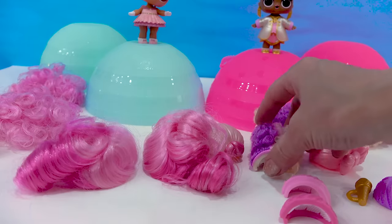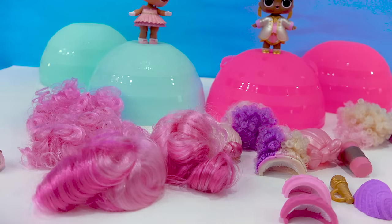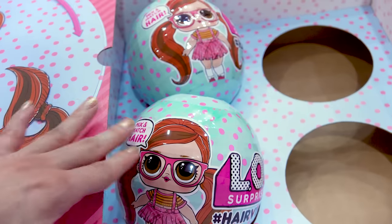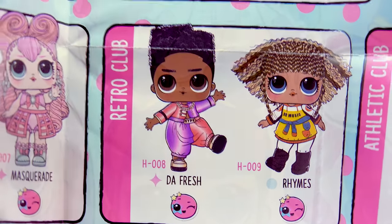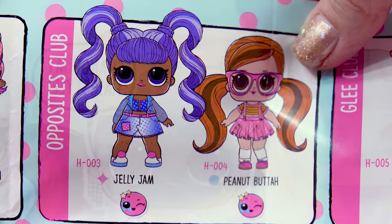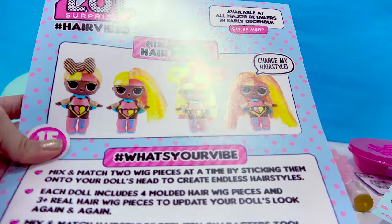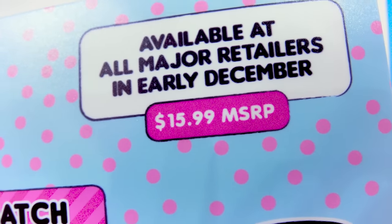All the different varieties — seriously, I feel like I have like 10 different LOL dolls here because of all the different ways you can mix them and match them. I still have two more inside of this box, so I will do a part two — you don't want to miss that video, make sure you're subscribed. It says these will be available in early December. So I'm so happy I had a chance to share these with you guys early.